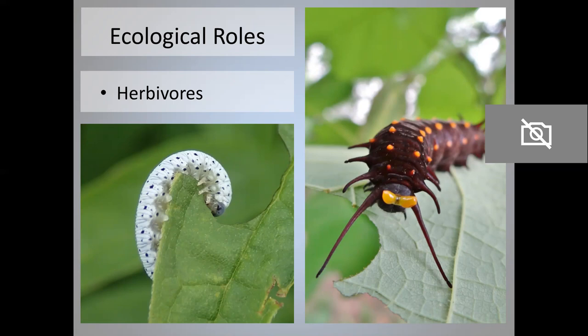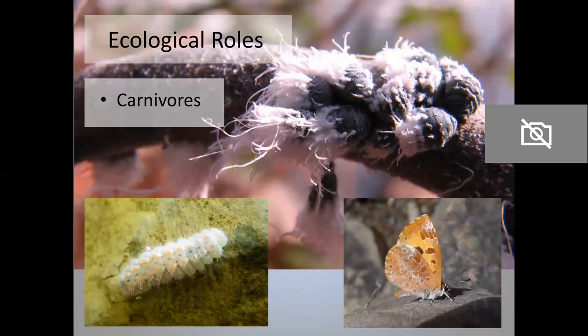Of course butterflies, when they're adults, are not predators. But some caterpillars are carnivores. We have two carnivorous caterpillars in Pennsylvania. One is the harvester — that's the adult on the lower right and the caterpillar on the lower left. The top photo shows woolly alder aphids, which this caterpillar eats. Harvesters have a shorter life cycle than any other butterfly in this region, going from an egg to an adult in just 21 days. They can pack in five or more generations into one year, and that's because of the high protein content of their diet.